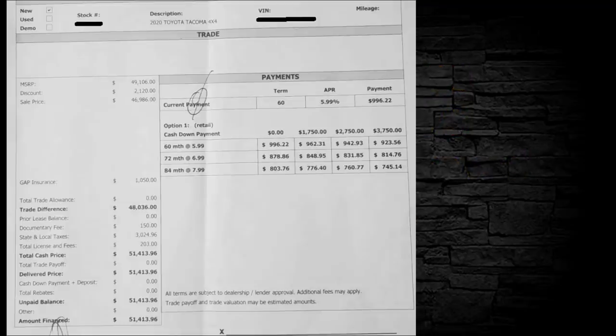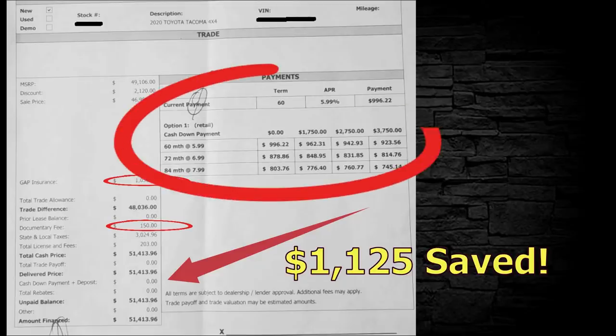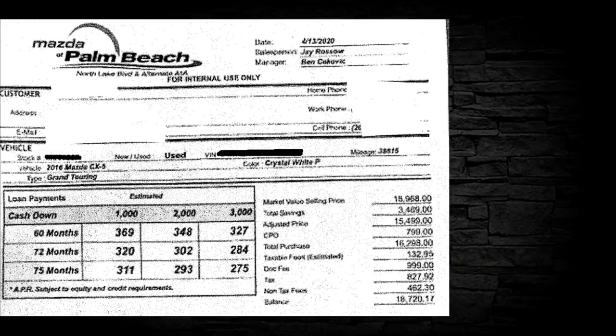This is a car contract for a 2020 Toyota Tacoma. There's gap insurance for $1,050 — I wouldn't buy that. Documentary fee of $150 — I'd adjust that to $75, for a total of $1,125 saved. I also want to point out: cash down payment is zero dollars — come on. And up here where it shows payment terms of 60, 72, and 84 months — this is a dealer pushing long-term financing. I want to start seeing 36 and 48 month terms instead of these car mortgages.